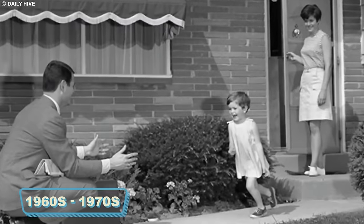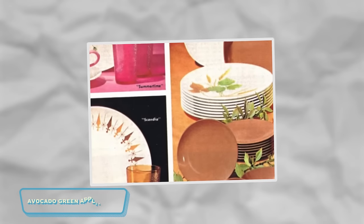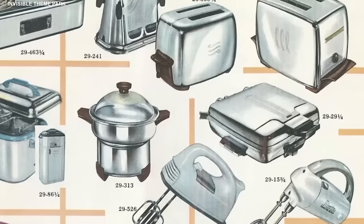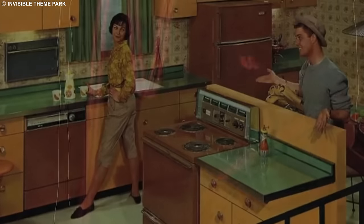During the vibrant decades of the 1960s and 1970s, kitchens served a dual purpose as both a culinary space and a visual spectacle, characterized by lively colors, particularly the fashionable avocado green appliances. Imagine your blender, toaster, and even your fridge rocking this funky hue. It wasn't just a color, it was a lifestyle.